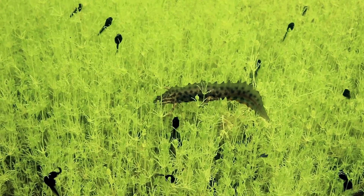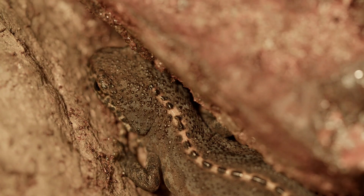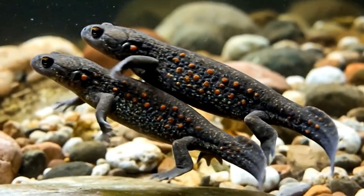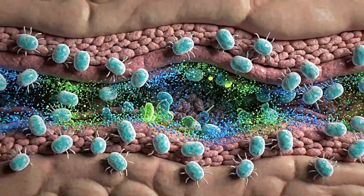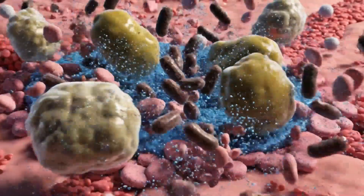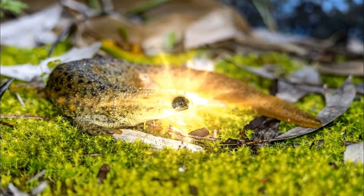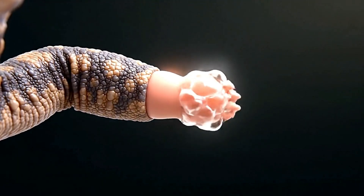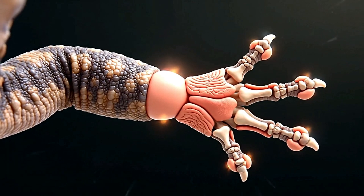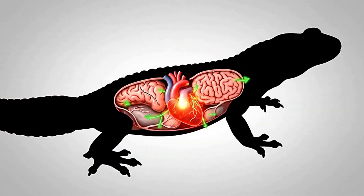So how does the newt survive stabbing itself over and over again? It has two biological superpowers. First, a powerful immune system that floods the tiny wounds with antimicrobial chemicals, preventing infection. And second, an incredible ability to regenerate. The skin heals perfectly within hours, and the newt can even regrow lost limbs, and astonishingly repair parts of its heart and brain.